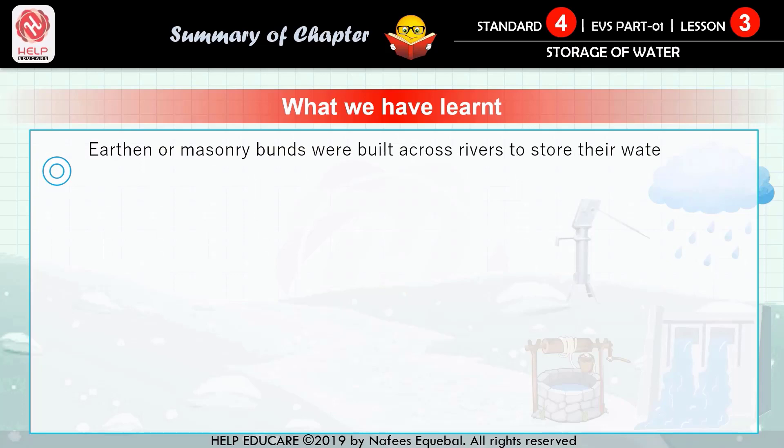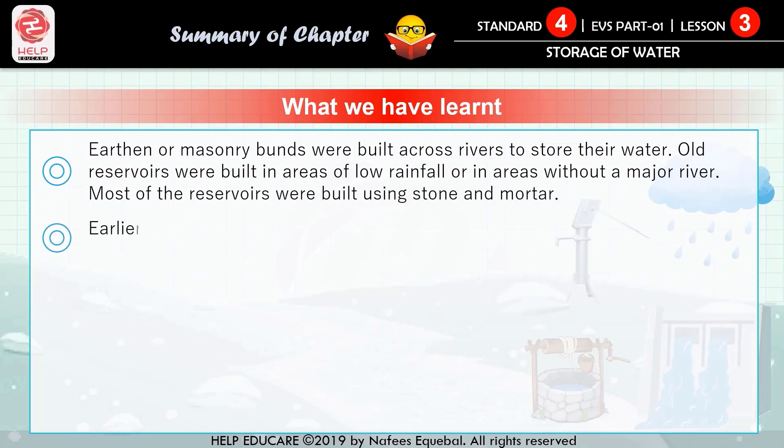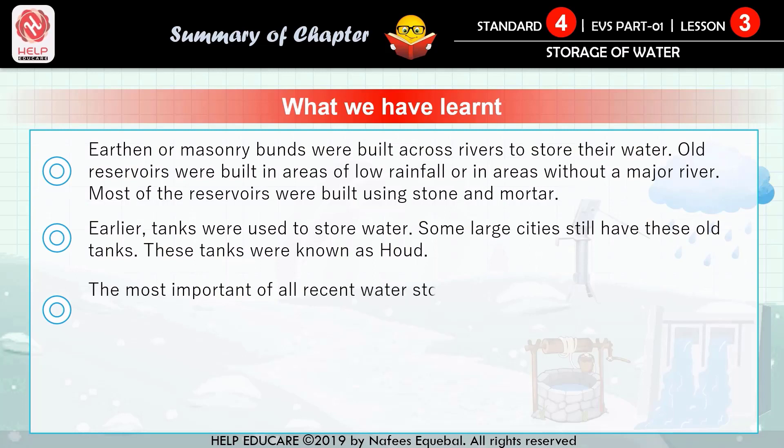Point number five: earthen or masonry bunds were built across rivers to store their water. Old reservoirs were built in areas of low rainfall or in areas without a major river; most of the reservoirs were built using stone and mortar. Point number six: earlier, tanks were used to store water; some large cities still have these old tanks, known as 'hauj'. Point number seven: the most important of all recent water storages is the dam.